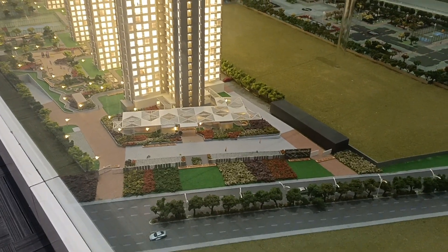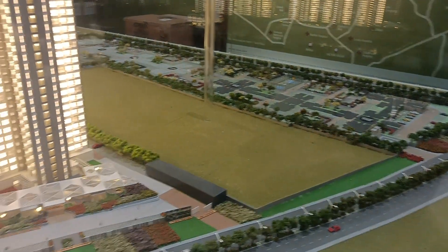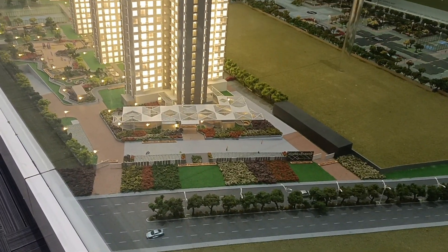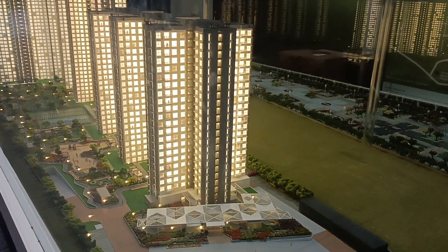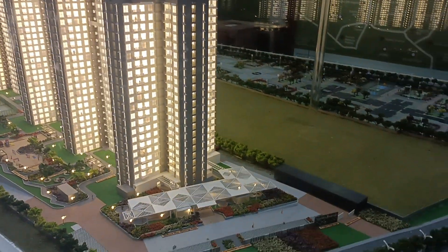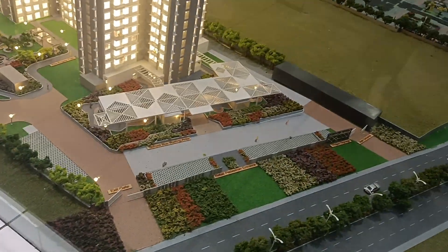Hi everybody, welcome to Excel Prop Marketing Service Private Limited. I'm showing you the Godrej Ananda Phase 3 miniature. Look at the entry and exit.